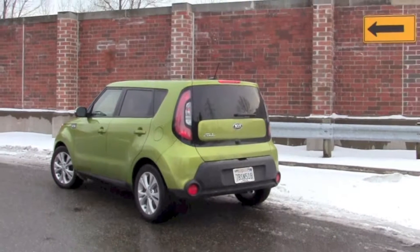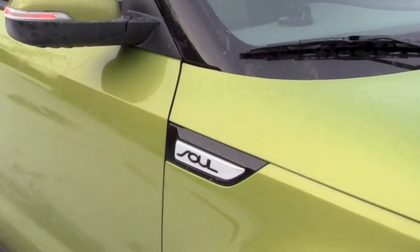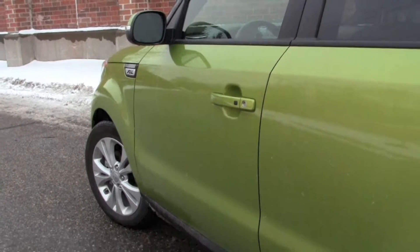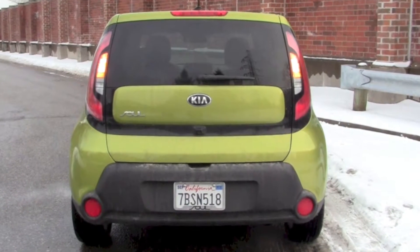We have keyless entry, push to start, navigation, heated and cooled seats, and a whole host of other features. Kia has really done an interesting job with the Soul, and they really updated the whole front end and rear end look of the vehicle for 2014.